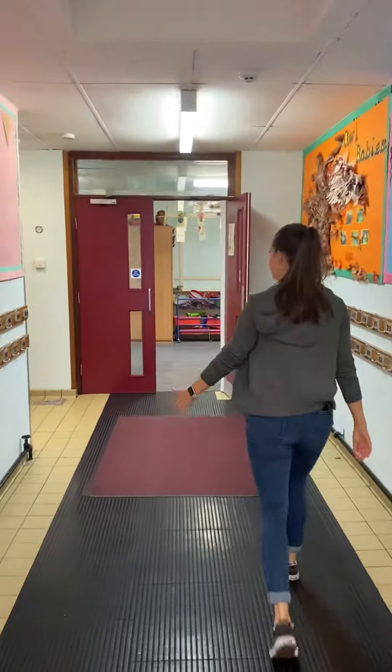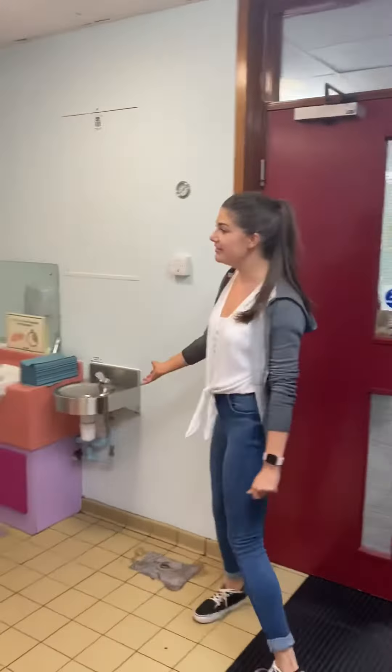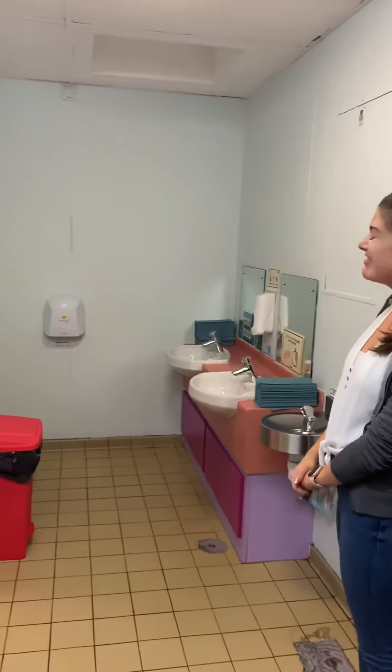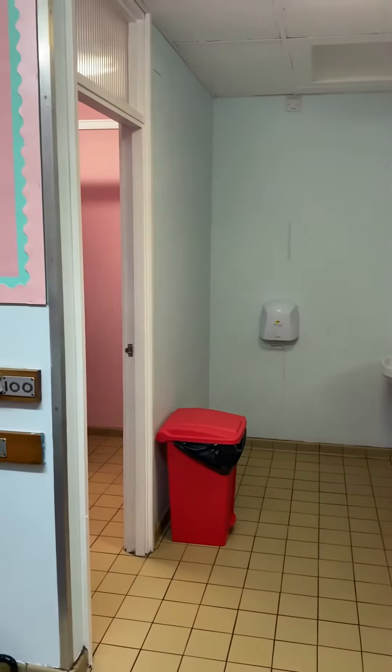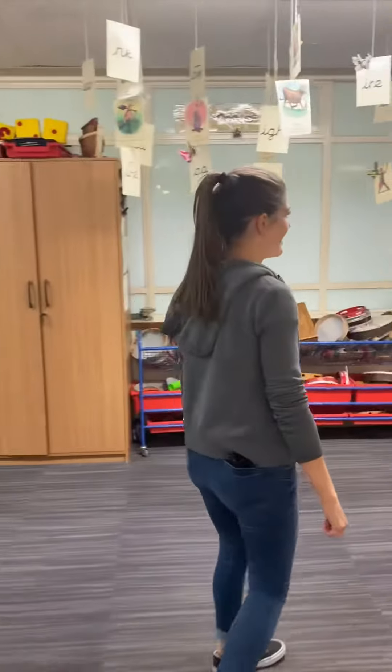You'll walk all the way down here. Now here we have got the Year 1 Girls Toilets. These are a little bit closer to the classroom than the Year 1 Boys Toilets. This is where you girls will be going. And we will come into Mrs Carter's area.